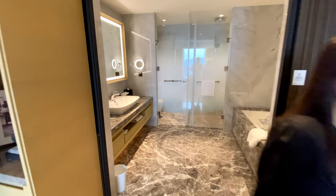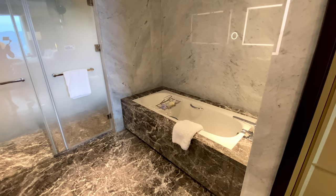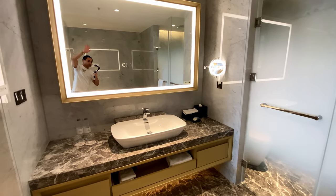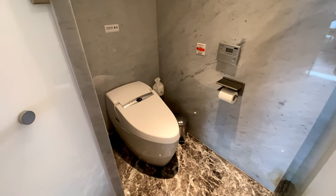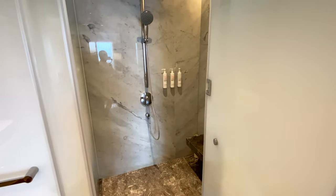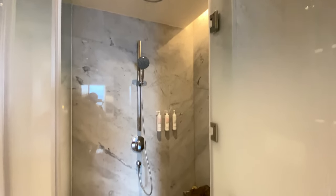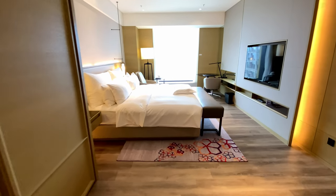Behind more sliding doors is the master bathroom, which has marble floors, a bathtub, an incredibly well-lit vanity, a separate toilet room, and a shower with both a rainfall showerhead and handheld showerhead. That concludes the tour of the Grand Executive Suite.